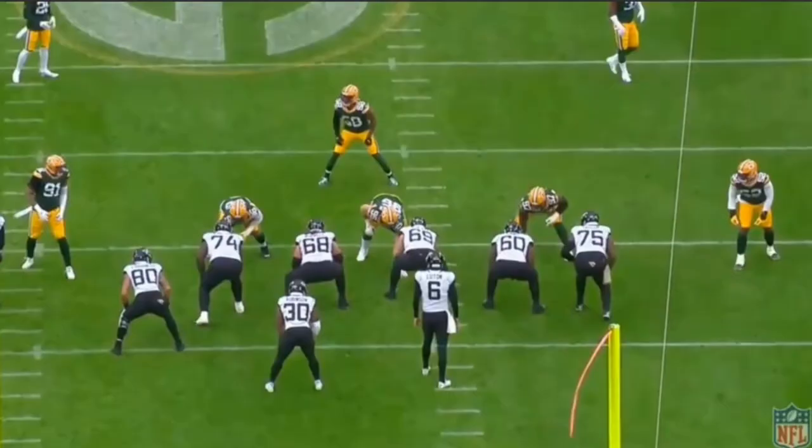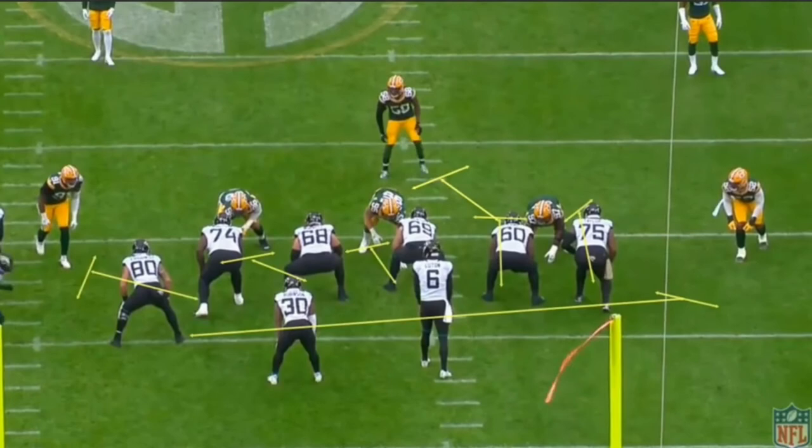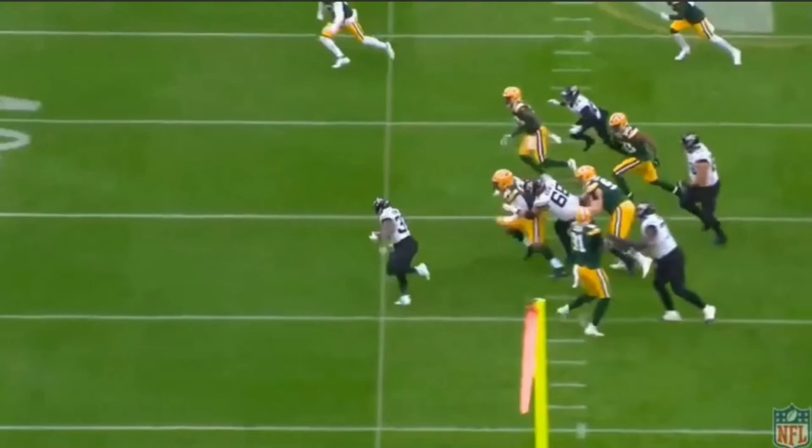This next play is a counter — all designed to look like it's going to the right side. There's window dressing from the wide receiver and a kick-out block from the tight end, but it's actually going to the left. What impresses me about James is he could simply get upfield here and pick up five or six yards, but instead he sees the opportunity for more. He bounces it all the way to the outside, picks up eight to ten yards instead, and even makes a defender miss by jumping over him. That's just what separates him from other running backs.